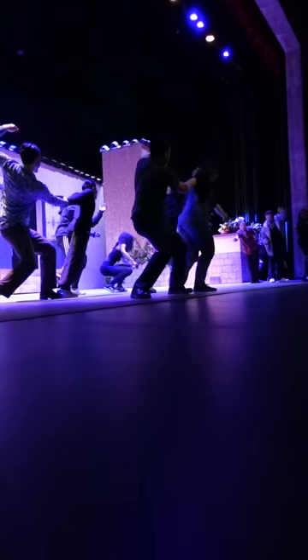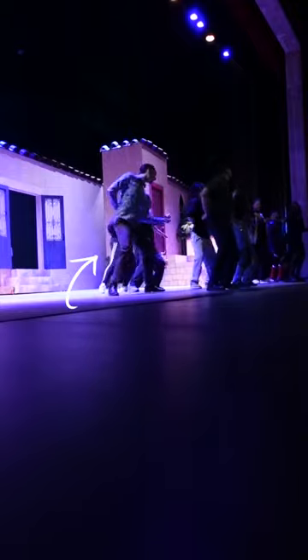We're actually at rehearsals for Romeo and Juliet. I am in the play — I'm playing Patricia. I'm walking around stage every now and then. We're having our second-to-last rehearsal. We've had a lot of rehearsals so far, so tomorrow is our last rehearsal, and then Wednesday we'll have performance day!